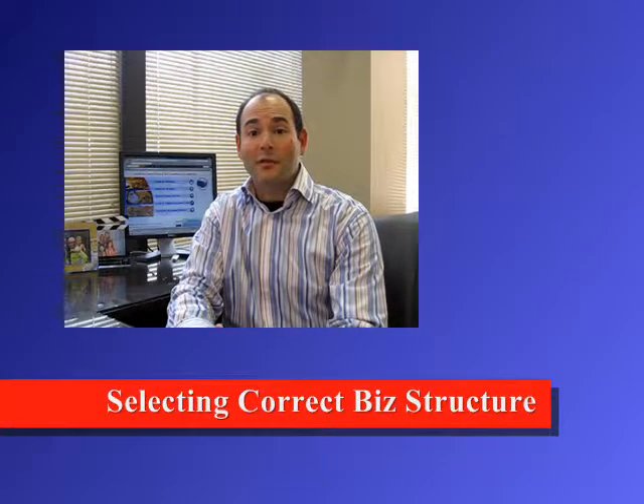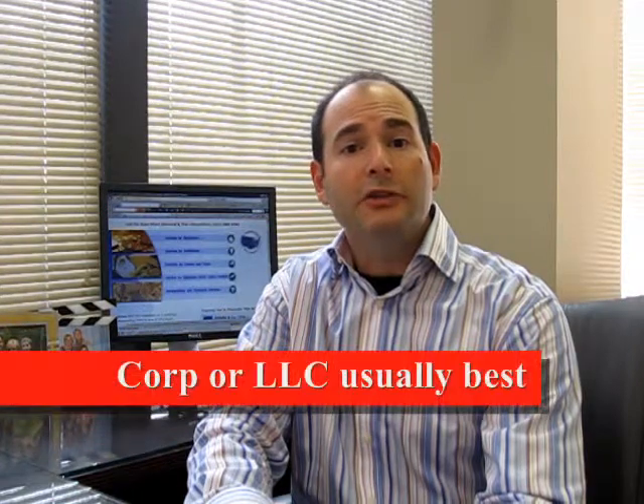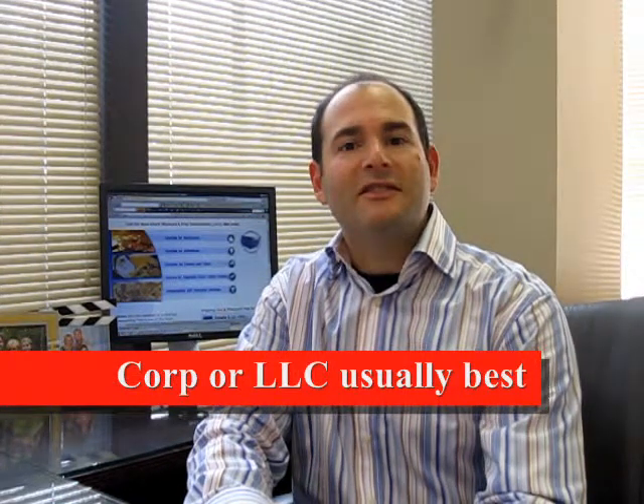Selecting the right structure is the first and most vital decision you should make when establishing a United States-based business. This decision will have profound impact on taxes and operating flexibility. A corporation or a limited liability company is usually best. Exactly which one is dependent on which country you're from, who will own the U.S. based business, and how much money you're expected to make.